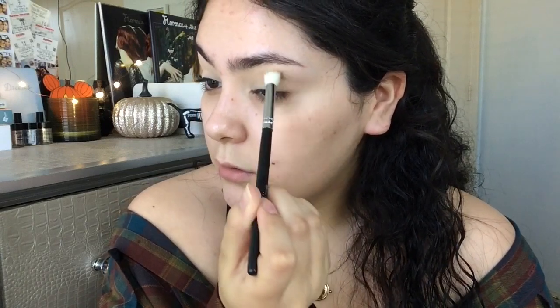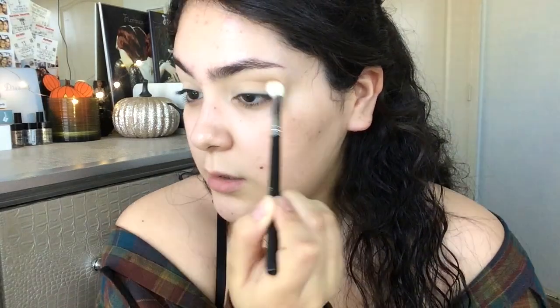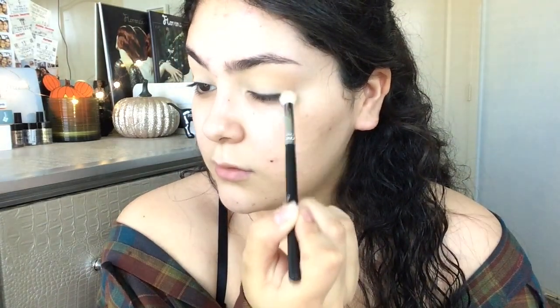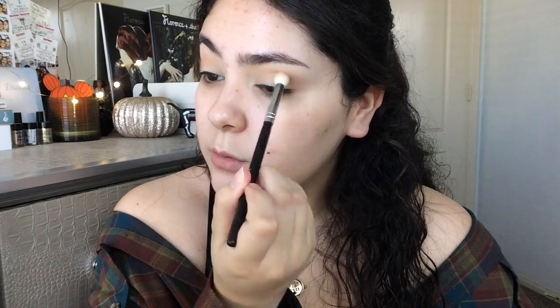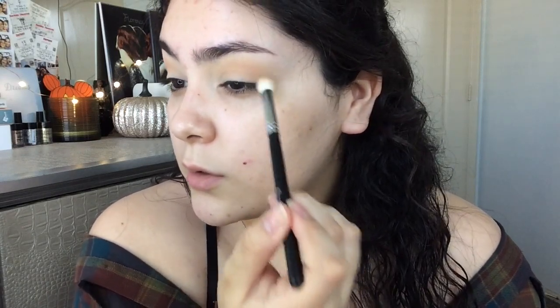I haven't really decided whether to do a halo eye or not. Actually, I decided not to do a halo eye — I'm just going to bring it really far in here, but it won't be a halo eye, because I just want this whole lid space to be covered with the eyeshadow we're going to be going into — the star of the show. Now that that's on, I'm going to go ahead and mix these two shades right here and apply that exactly where we applied the transitioning shade.